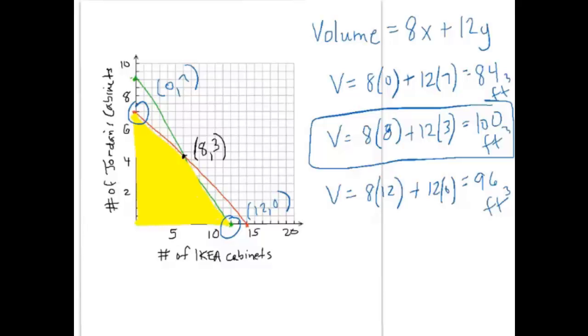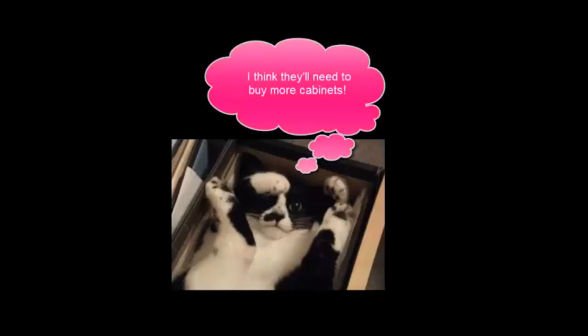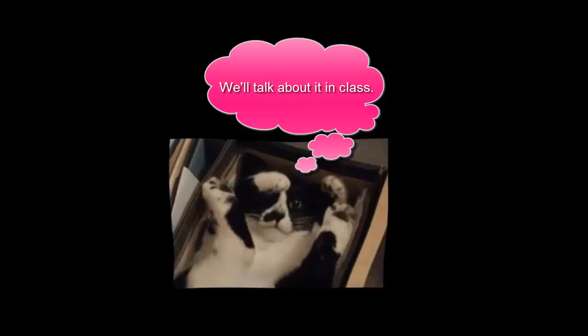So we figured out what we should buy! We should buy 8 IKEA cabinets — that was x — and 3 Jordan's cabinets — that was y. That combination maximizes our storage space within both the floor area and budget constraints.